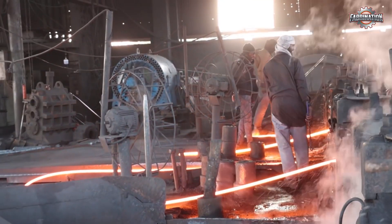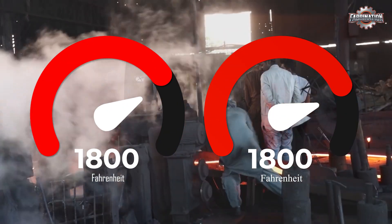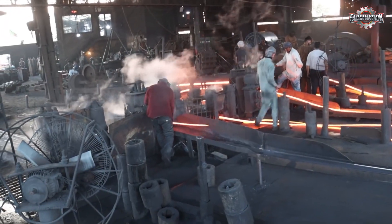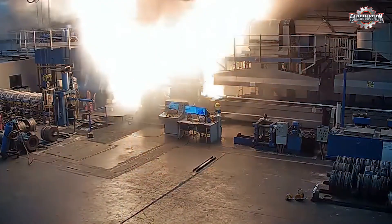In the melting area, temperatures can soar above 1,800 degrees Fahrenheit, yet many workers wear only basic clothing — no fireproof suits, no face shields, and sometimes not even gloves. Accidents like burns, cuts, and toxic smoke inhalation are common.